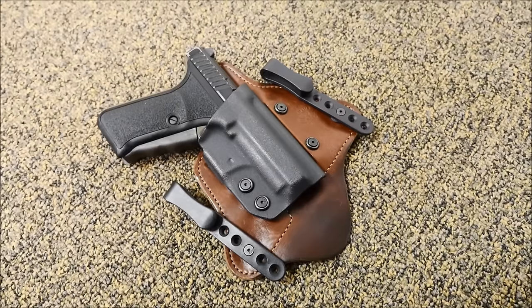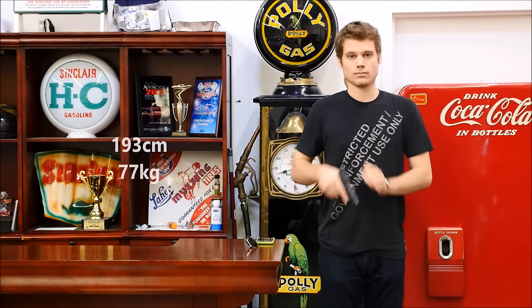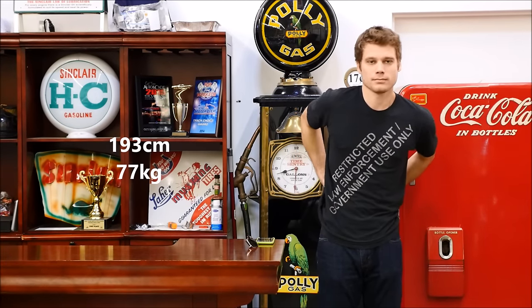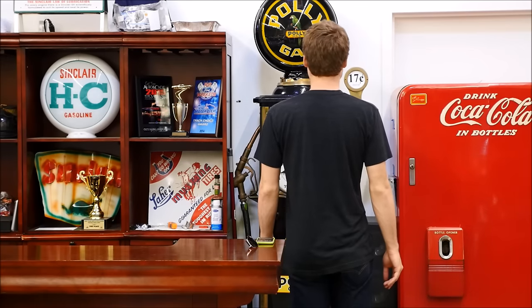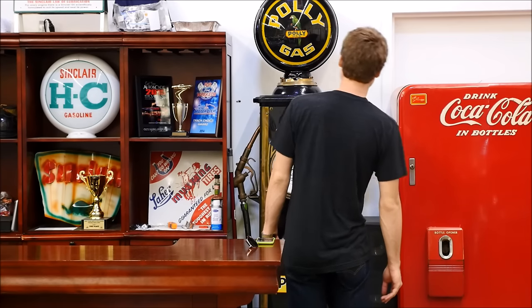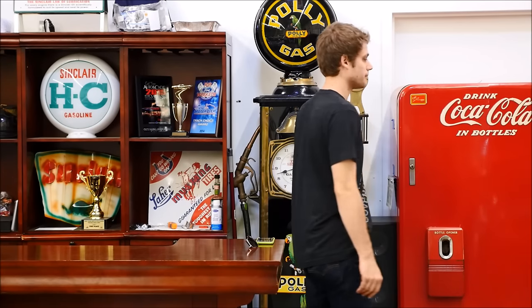I think the holster is a Comp-Tac, although I'm not 100% sure — I bought it about four years ago. I'm a relatively thin man, about 6'4" and 170 pounds, and as you can see, I can conceal the P7 in the small of my back in this holster very well. It doesn't print too much except when I bend over quite a bit — you can see a bit of a lump, but it's not something that anybody would recognize.